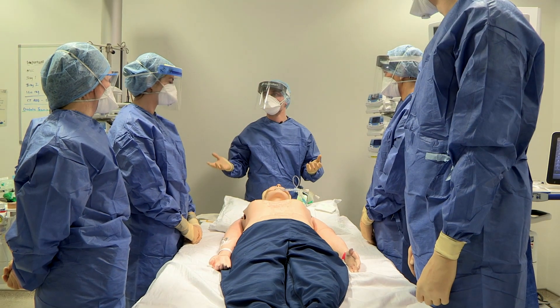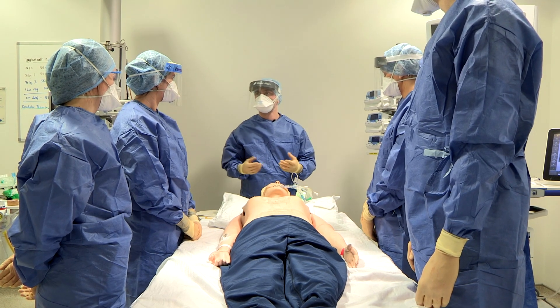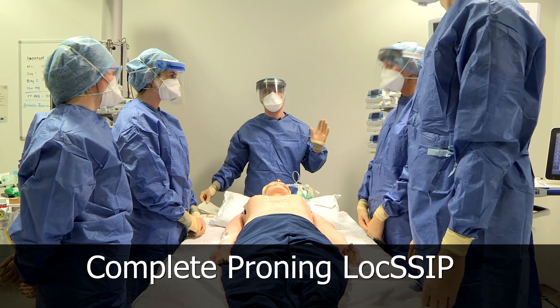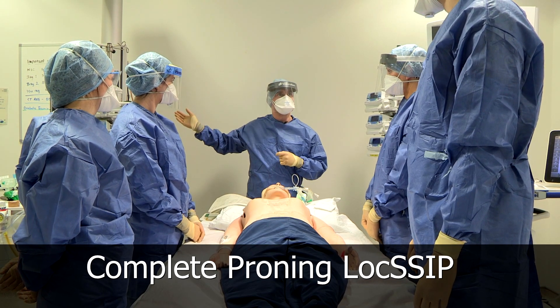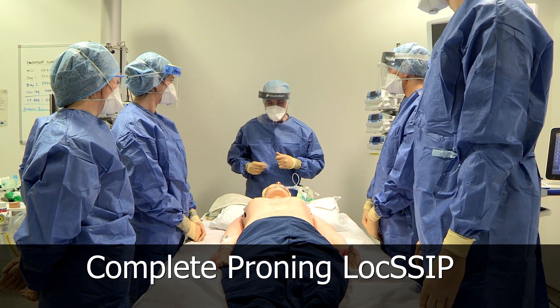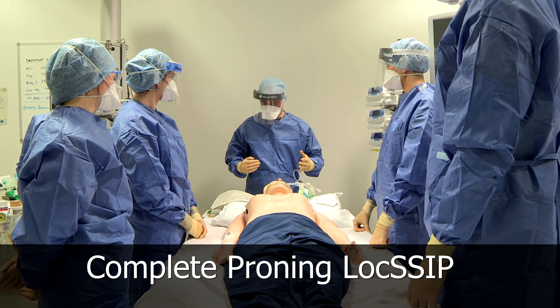We're all appropriately PPE'd, donned using the PHD guidance. We're going to go through the LOXIP for this procedure and check we haven't missed anything. Does everyone know each other? Happy with their role? I'm the consultant for the day, and my fellow consultant is available and knows we're about to do this procedure, as does the senior nurse. There are no contraindications — he's not got a spinal injury, and he's not particularly haemodynamically unstable, so I'm happy we can go ahead.